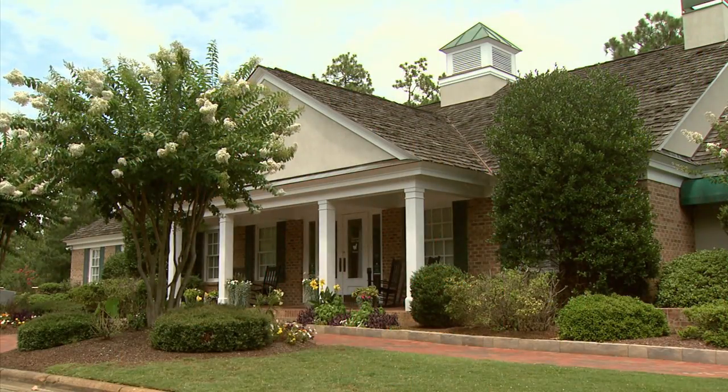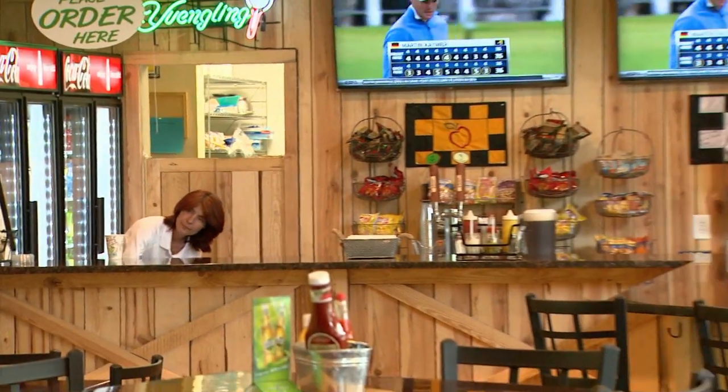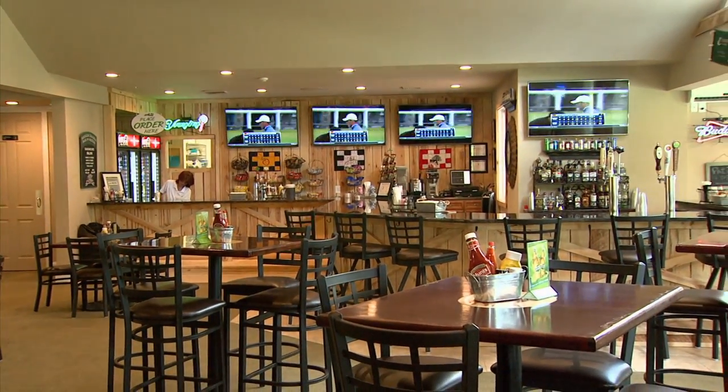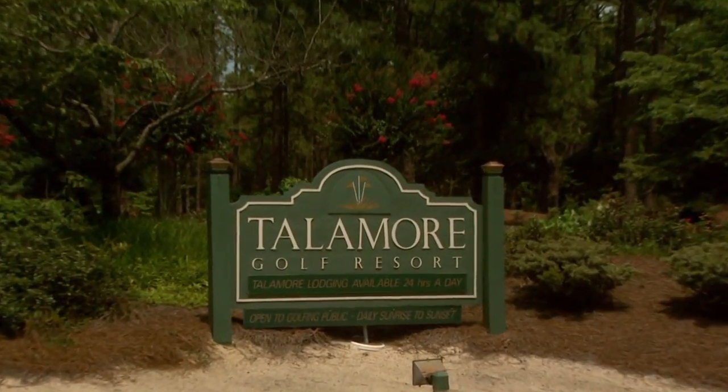I have 14 TVs — I have 70-inch TVs, I have 42-inch TVs. I am truly a sports bar environment with a lot of draft beer, a lot of casual, comfortable feeling, so you don't feel like you're intruding on somebody else's property. You truly feel like you're part of the facility.